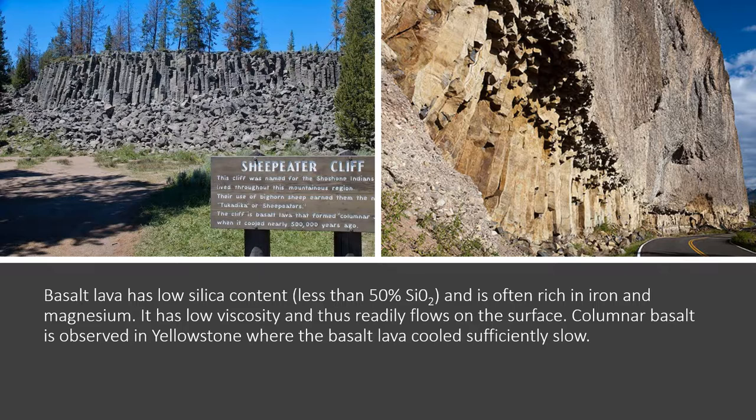We'll try to stop at Sheep Eater Cliff to look at this columnar basalt, but even if we don't stop there, you'll see it in other places — like in the lower portion of the Grand Canyon of the Yellowstone, where you'll actually see two layers of columnar basalt from two separate eruptions in the past.